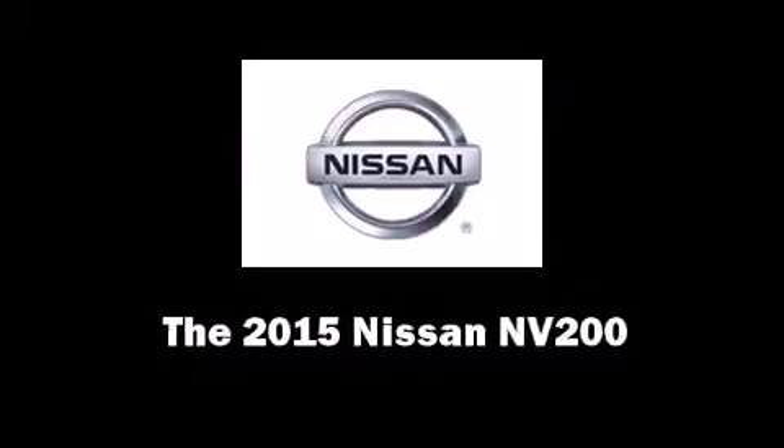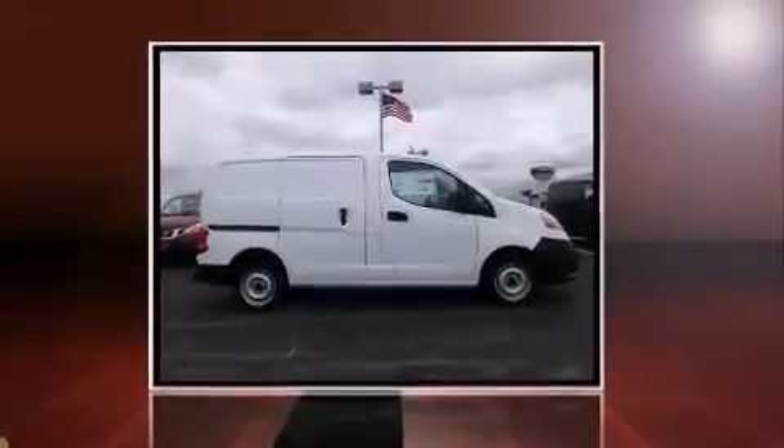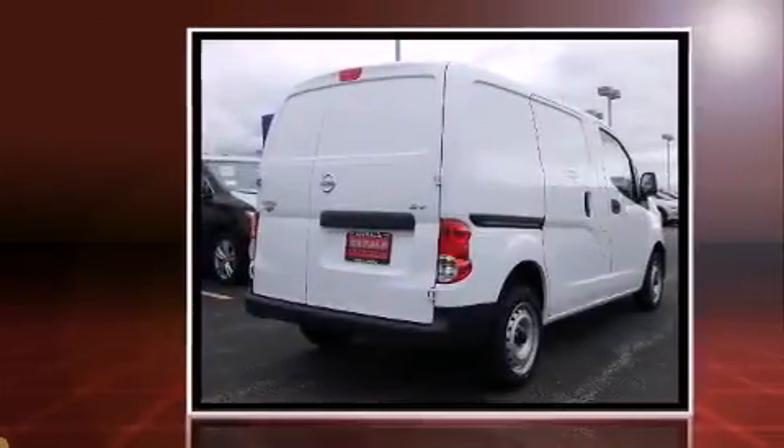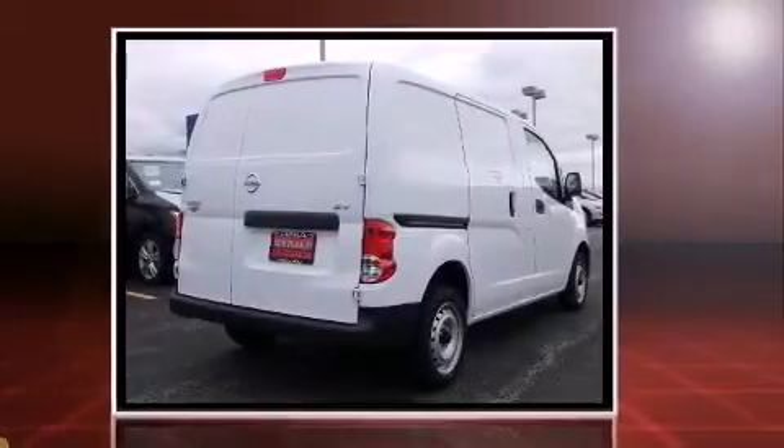Discerning drivers will appreciate the 2015 Nissan NV200. It features a continuously variable transmission, front-wheel drive, and a 2.0-liter 4-cylinder engine.